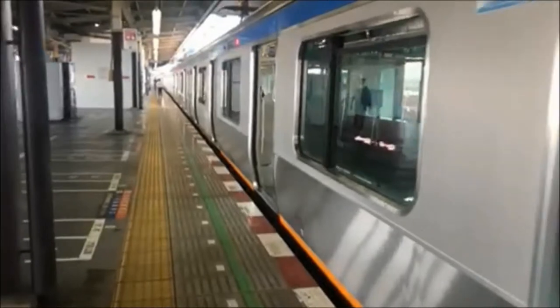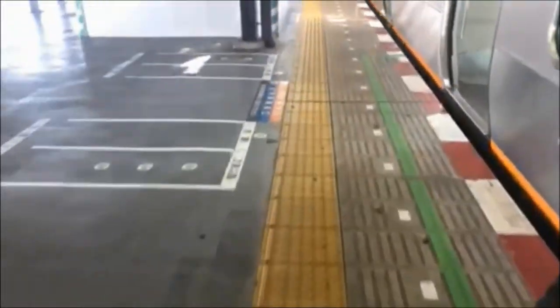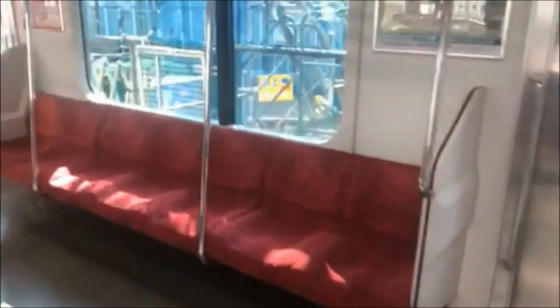Now that we're through the gate, it's time to go down the platform and get on the train. You'll notice this little yellow line right here — this is for the visually impaired, to help navigate down the platform and other places around Japan. I think we've found the place we want to get on.